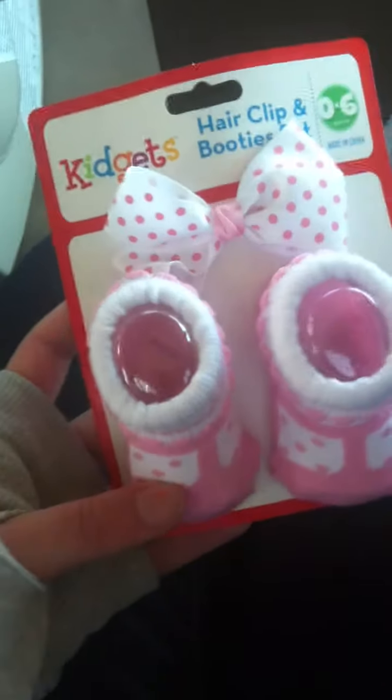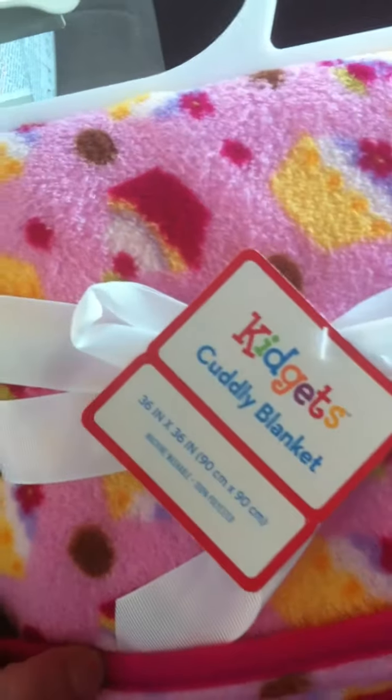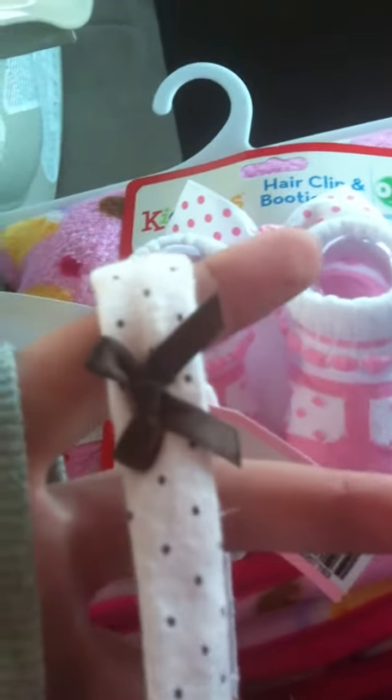And I got these little Mary Jane booties with the bow, and these little headbands. Last but not least, this little blanket — it has little cupcakes all over it. This was $5, these were $2, these were $2, this was $1, these were $1, these were $1, this was $1, and this was $6.